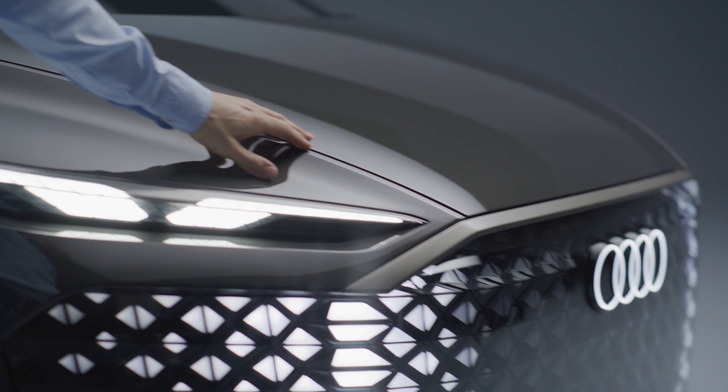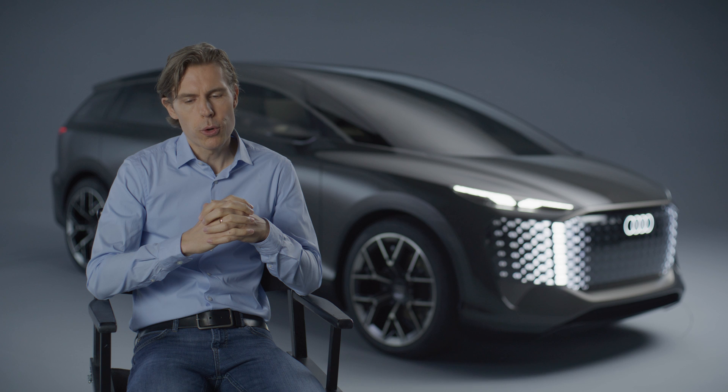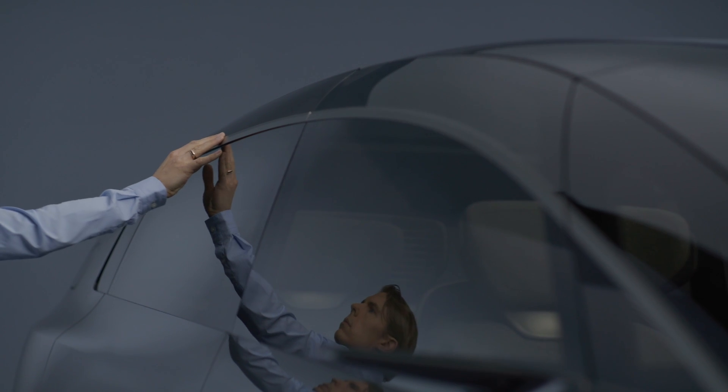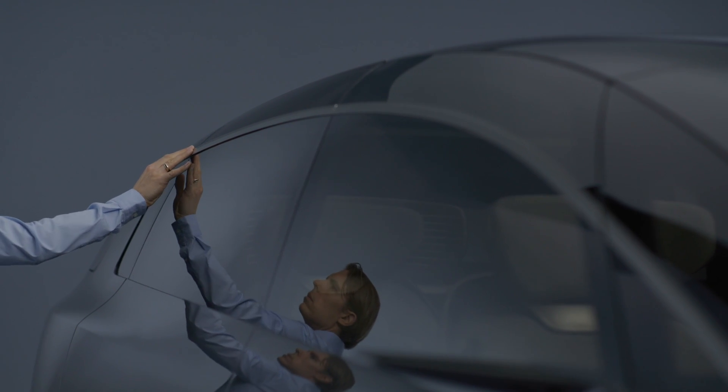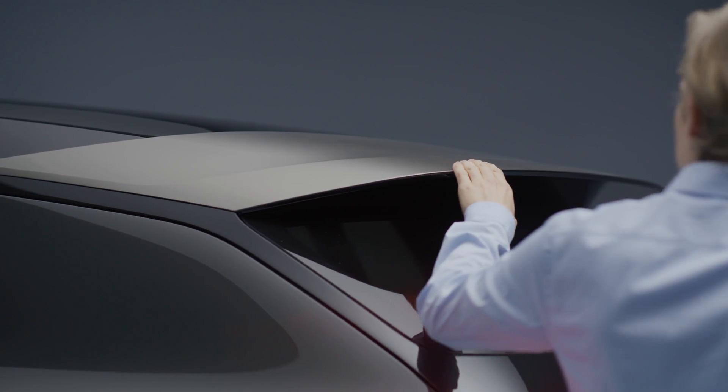We did lots of elements which are clearly Audi and which emphasize these proportions. For example, we have this aluminium bar, this aluminium application on top of the glass house, which runs into the spoiler — it makes the car even more sleek and visually lower than it physically is.